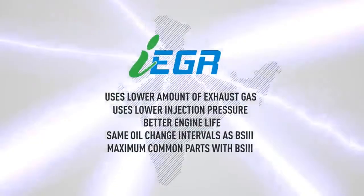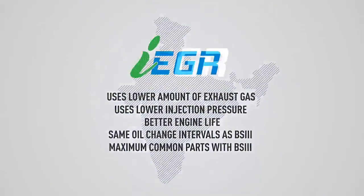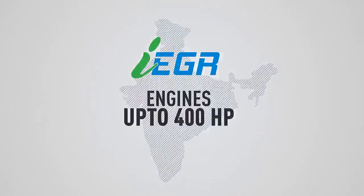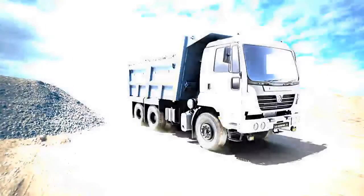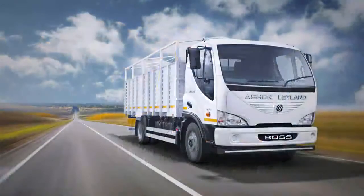IEGR is a unique innovation in emission control for emerging markets like India, and is now available for engines up to 400 horsepower. Prioritizing fuel efficiency and reliability, we have adopted the IEGR technology in our entire range of engines, powering our diverse range of vehicles with the same trusted reliability and performance.